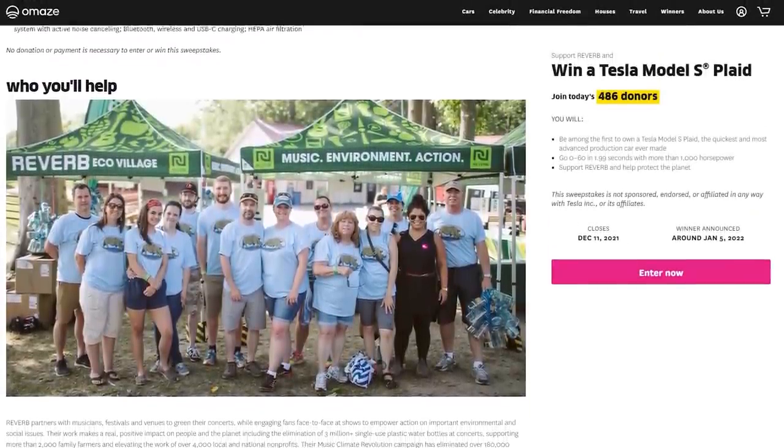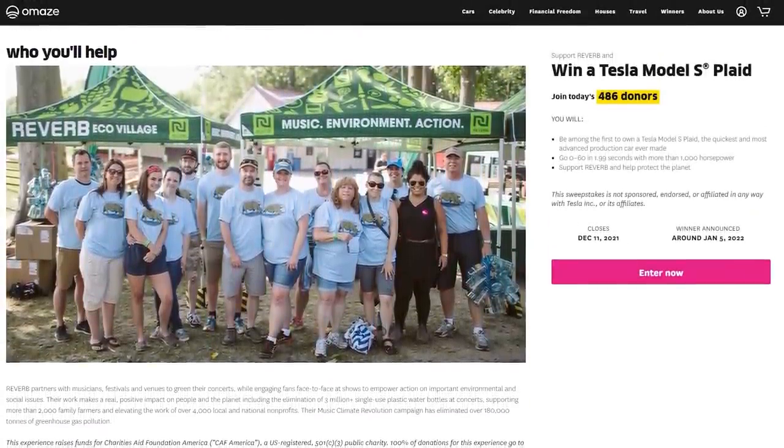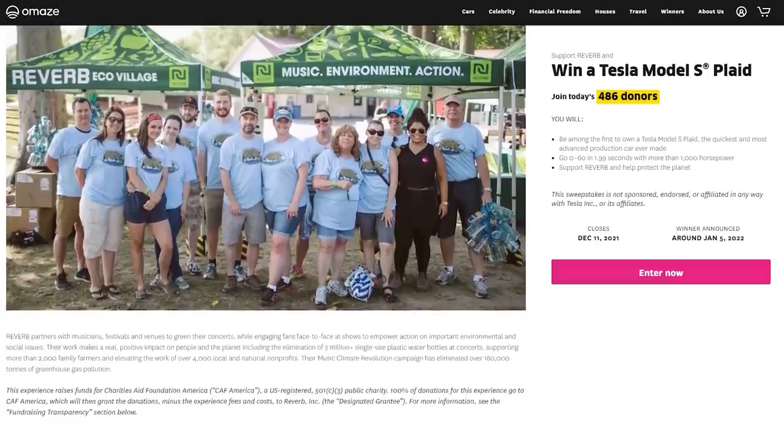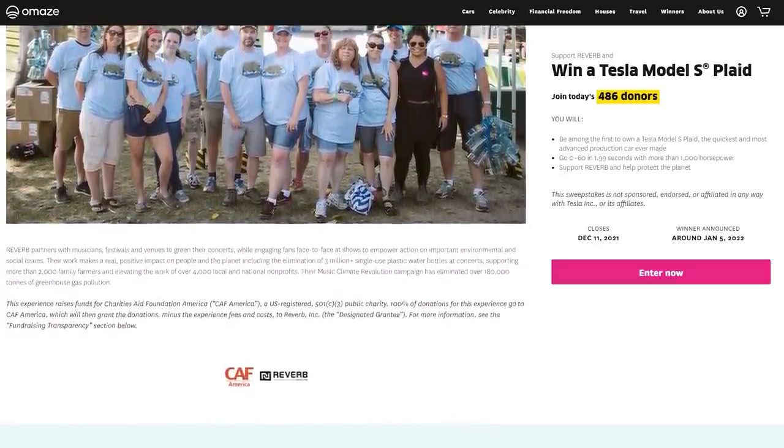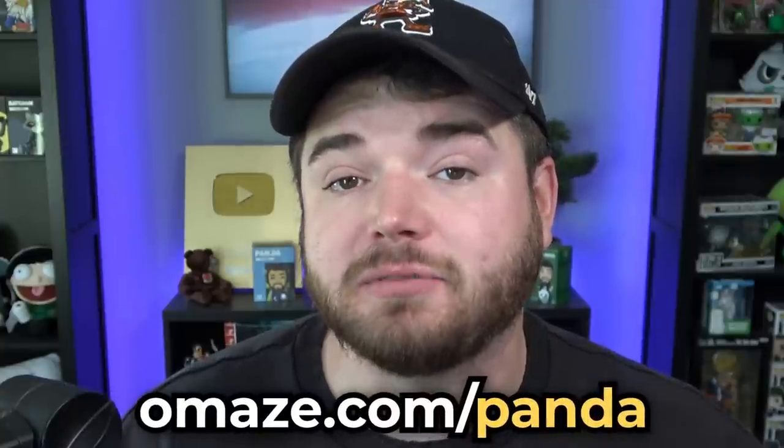Reverb partners with musicians, festivals, and venues to go green at their concerts and events. Their work makes a real positive impact on the environment and has eliminated over 180,000 tons of CO2 through their music climate revolution. For your chance to win the most amazing vehicle pretty much ever produced, and to support an amazing charity, go down to the description. You'll find a link — omaze.com/panda. There you can enter for your chance to win and donate if you choose. Good luck to everybody on winning a Tesla, and thank you to Reverb for doing what you do. Let's get back to the video.